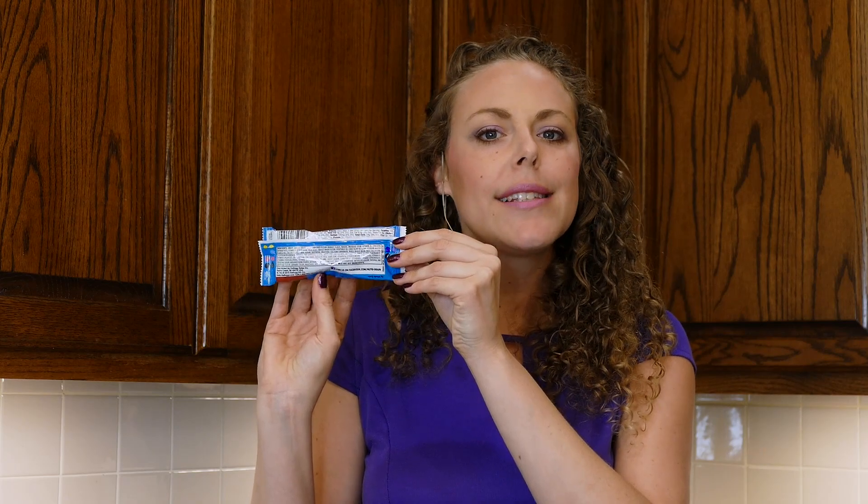Just for a frame of reference, let's take a quick look at the Power Bar ingredient list. It would take a whole other video to go through each ingredient, but you should be able to glance at a list like this and know it's a highly processed product — especially when you see things like soy protein isolate, whey protein isolate, non-fat milk, and natural flavor. These are all indicators of a highly processed product.